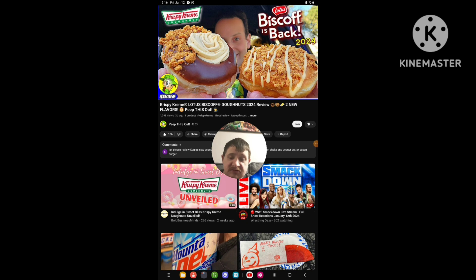Hello everyone, it's Chip again. Today I'm going to be doing another reaction video, and this time our reaction is to Ian K's Peep This Out channel — a video he uploaded three days ago.